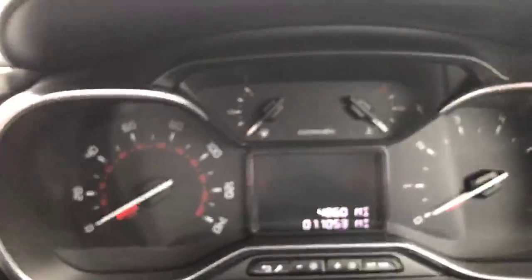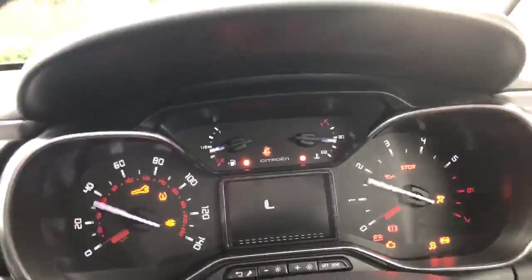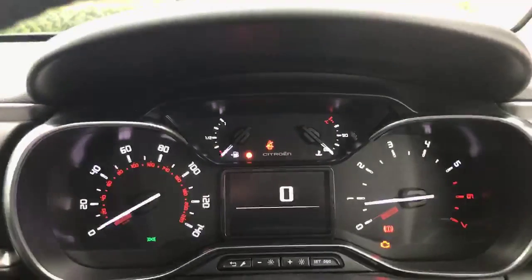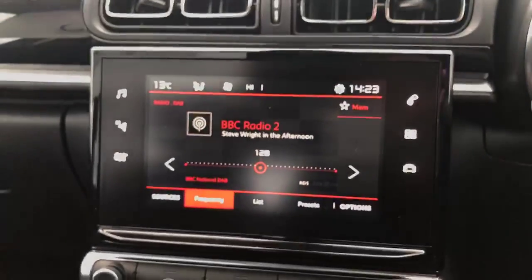Got our digital screen here as well — just showing you the mileage there. Just going to turn the ignition on for you. As you can see it's all lit up now — got your speedo there. Cruise control is also on this vehicle. In the centre here we have the 7-inch touchscreen.